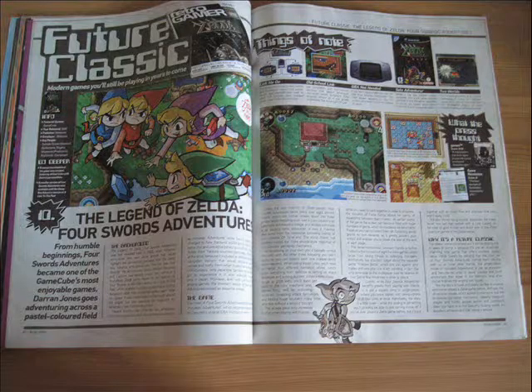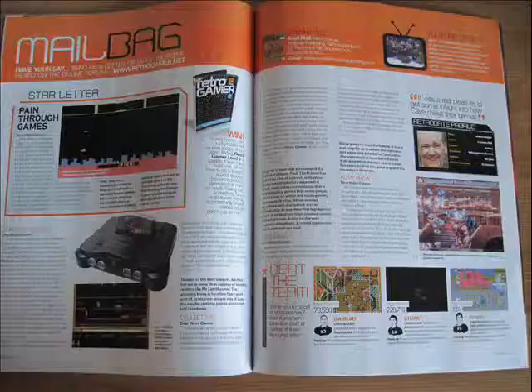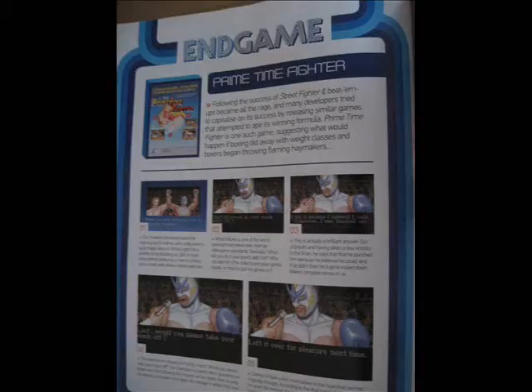Next up is the Future Classic, which describes more modern games that the author believes will become classics. This is followed by the Desert Island Discs section, which features a figure from the retro gaming scene and asks them about their favourite games as well as their experiences in the industry. Rounding off the issue are the reviews, Homebrew News, letters, and this interesting page called Endgame, which depicts the closing sequences of games.